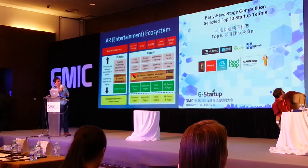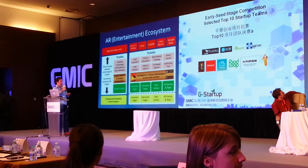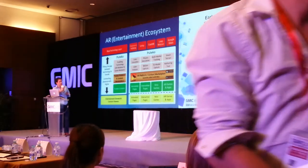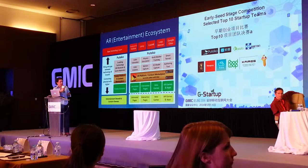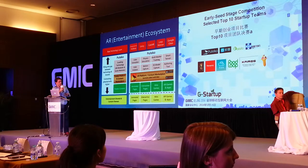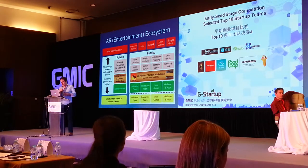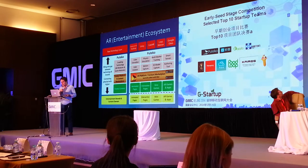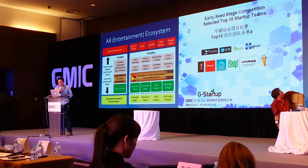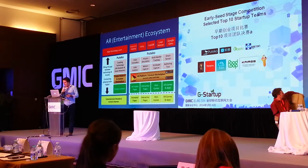This is the AR entertainment ecosystem. At the top you've got a whole lot of base technologies — things like Euphoria, which is the tracking technology we use, and Unity. At the bottom you've got a whole lot of brands and entertainment. But there's a big gap between them. Basically what we're doing is connecting the physical with digital — filling the gap between the base layer technologies and the content owners.